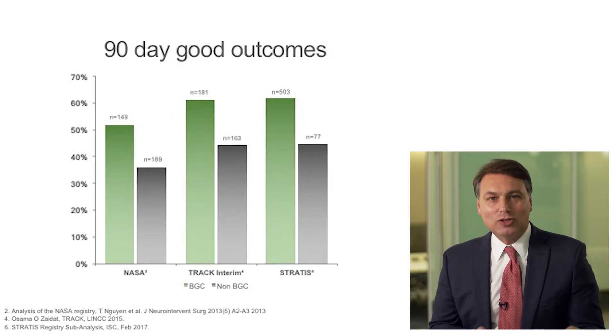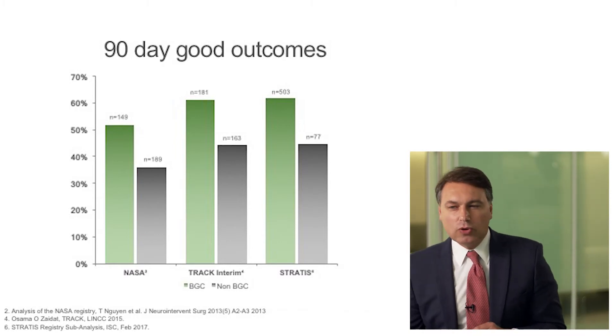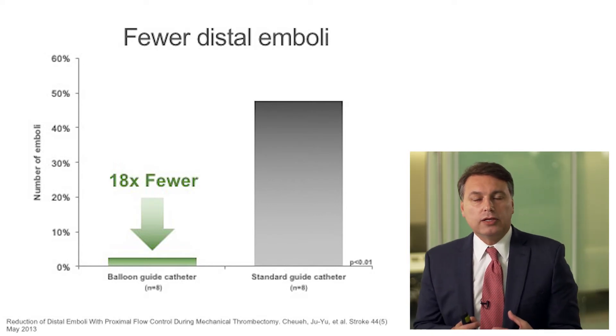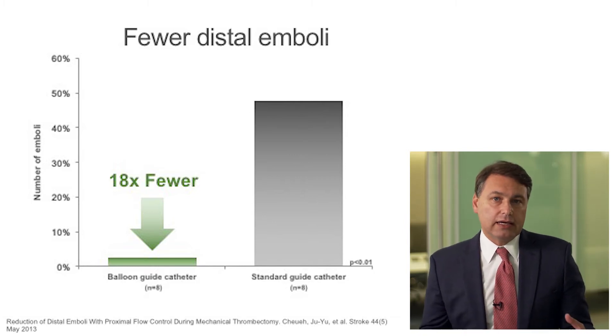It took not only having the evidence of better TICI 2b/3 and faster procedures, but also better outcomes. All that had to be dissected in a way that was only possible when I saw the work done at the University of Massachusetts — the in vitro isolation of the components of balloon guide, stent retriever, and aspiration. You can evaluate each one and see how much impact having a balloon guide with aspiration and stent retriever together could have — a tremendous decrease in disembolization compared to any other technique. That visual, translated back into clinical results, was a huge selling point that I needed to revisit my technique.